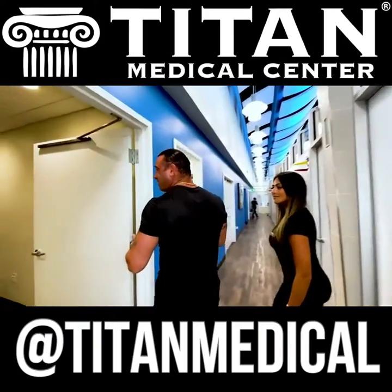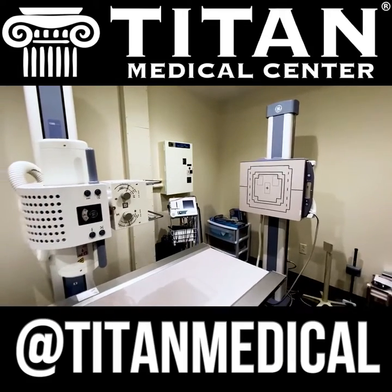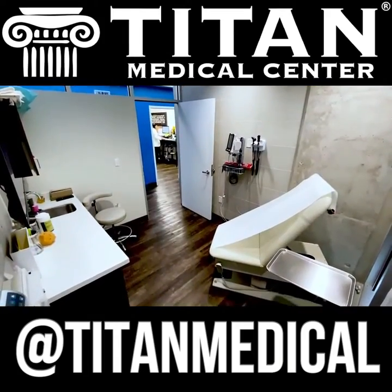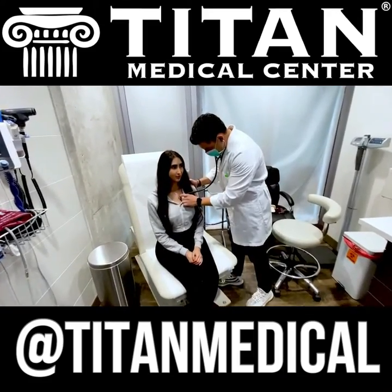Titan Medical Center is not just about anti-aging and preventative care — we also do EKGs and x-rays, so we are a full medical facility that does everything across the board. You can come into one of our patient rooms, where your medical provider will get your vitals, maybe your weight, and go through your full consultation.